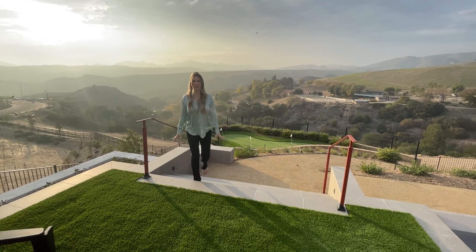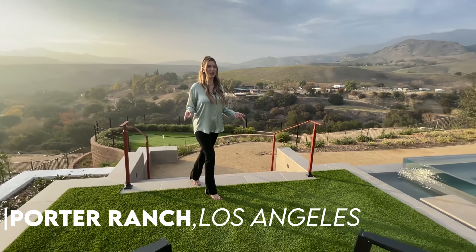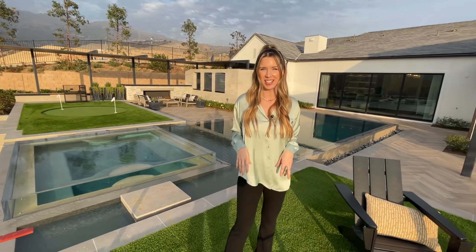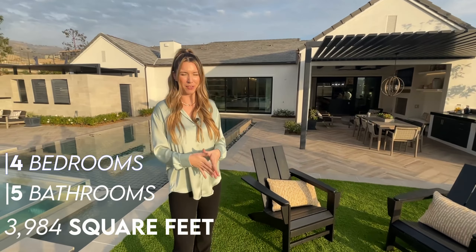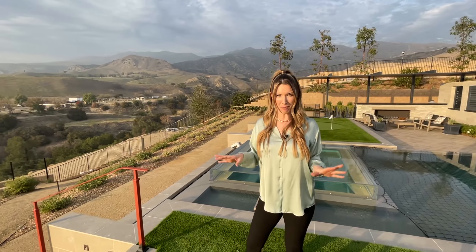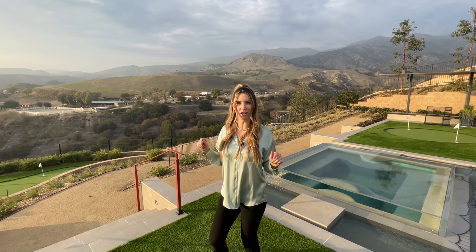Hey guys, welcome back! Today we are yet again at Porter Ranch, but I promise you haven't seen this house yet. This is the Alto Loma model at Ridge Crest — a one-story, four-bed, five-bathroom, four-thousand-square-foot home starting at about 2.1 million. I think this is actually the best home in all of Porter Ranch. You're gonna love this.